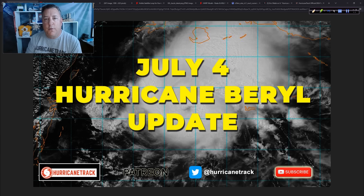Good afternoon. Mark Siddeth, Hurricane Track here. It is now July 4th, 2024. Happy Independence Day to you. Hate to spoil the party, but we've got to talk about Hurricane Beryl. I'll try to be as quick as I can with this today, but there are some important aspects to it.